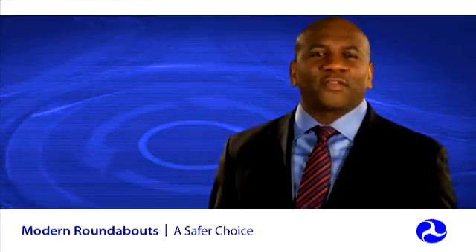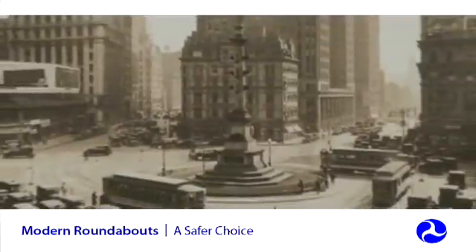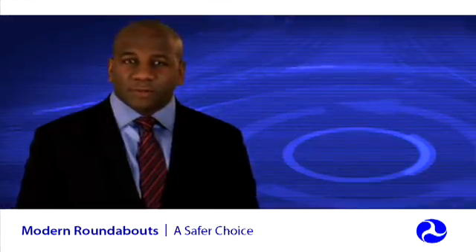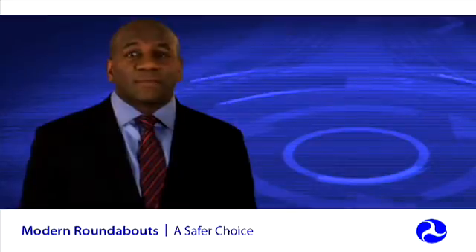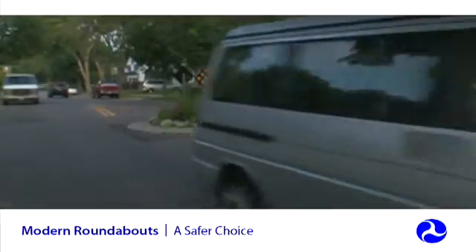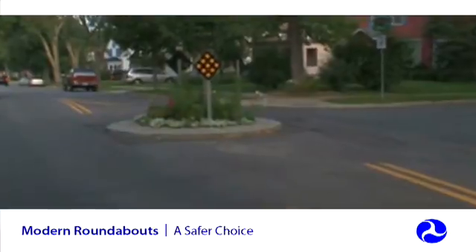Roundabouts are different from other types of circular intersections that you might have seen. They are not rotaries or the older traffic circles, which are still common in the Northeastern United States, and which typically have higher speeds on approaches and usually higher speeds within the circle. They may use stop or signal control, or they may require circulating traffic to yield to entering traffic. A roundabout is also not the same thing as a neighborhood traffic circle, typically used on local streets for speed control.